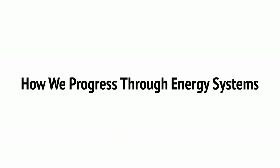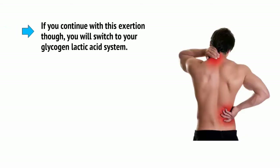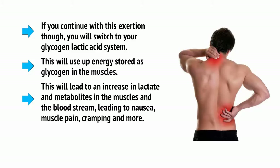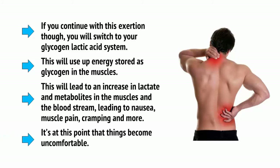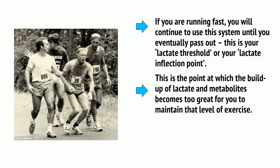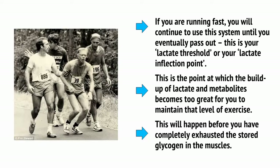So if you head outside and start jogging, you'll notice that at first you don't need to gasp for breath and your heart rate doesn't immediately go crazy — that's because you're using your ATP-CP system. If you continue, you'll switch to your glycogen-lactic acid system, which uses energy stored as glycogen in the muscles and leads to an increase in lactate and metabolites, causing nausea, muscle pain, cramping, and more. If you're running fast, you will continue to use this system until you eventually reach your lactate threshold, or lactate inflection point — the point at which the buildup of lactate and metabolites becomes too great to maintain that level of exercise. This will happen before you have completely exhausted the stored glycogen in the muscles.